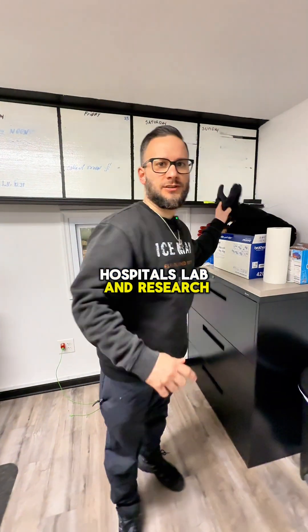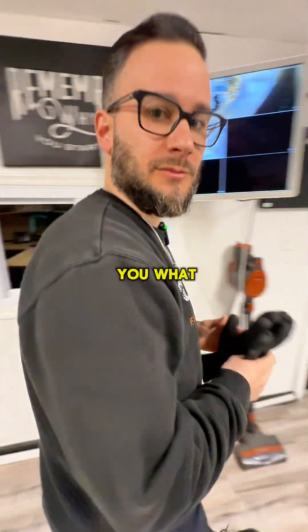Hospitals, lab, and research — you guys usually purchase dry ice pellets or small cuts. Come downstairs and let me show you what I'm talking about.